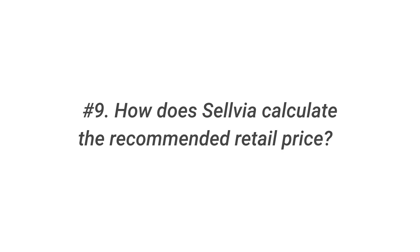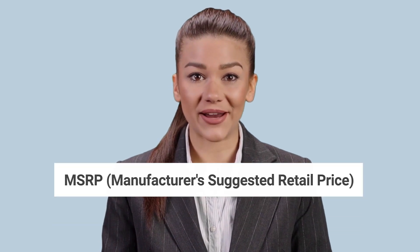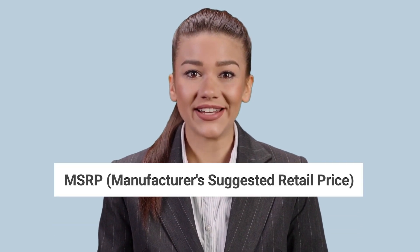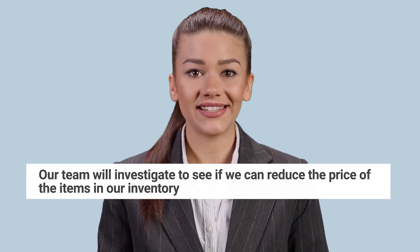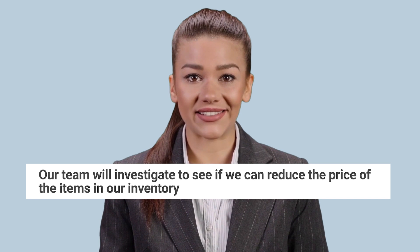Question 9: How does Sellvia calculate the recommended retail price? Our pricing is based on our supplier's MSRP, manufacturer's suggested retail price. We can't guarantee that all of our products will be less expensive than those available on other marketplaces. If you submit a link to a cheaper product, our team will investigate to see if we can reduce the price of the items in our inventory.